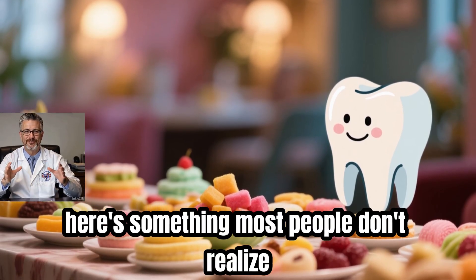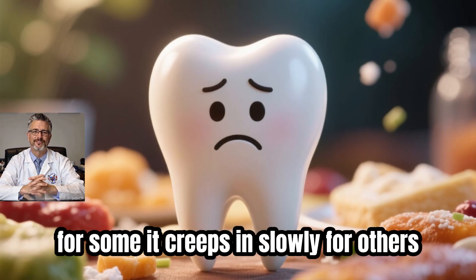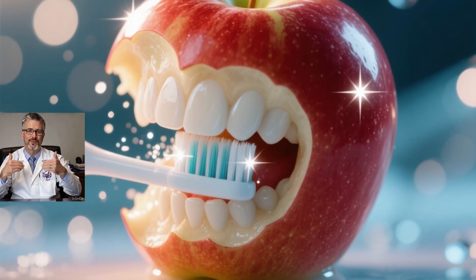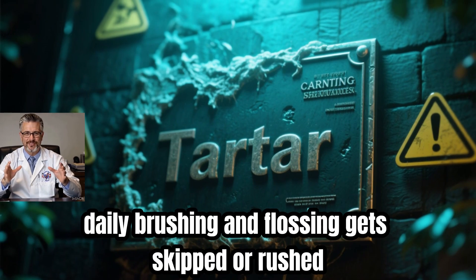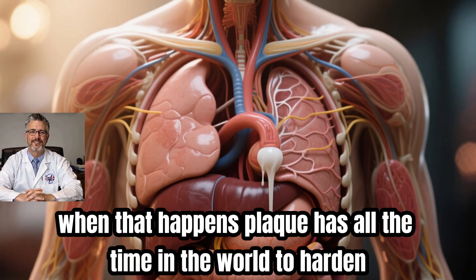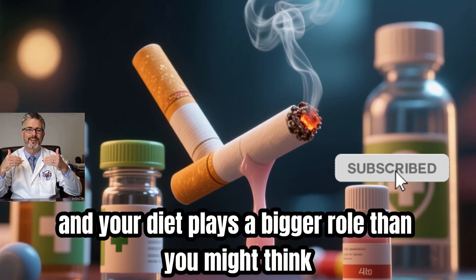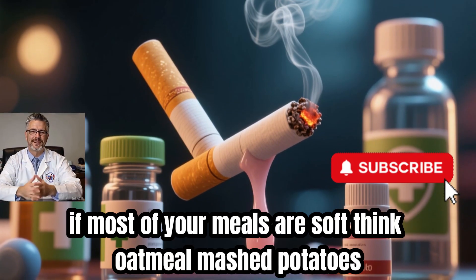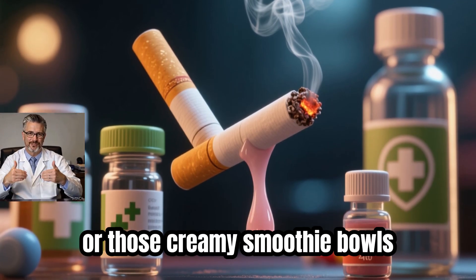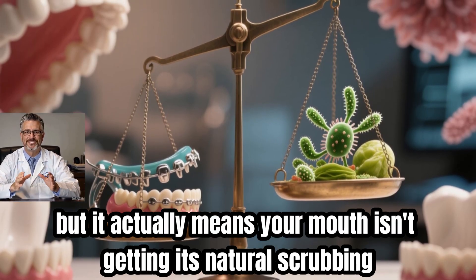Tartar doesn't grow at the same pace for everyone. For some it creeps in slowly, for others it builds up like it's in a hurry. The most common reason? Daily brushing and flossing get skipped or rushed, giving plaque all the time in the world to harden. Your diet plays a bigger role than you might think. If most of your meals are soft — think oatmeal, mashed potatoes, or creamy smoothie bowls — your mouth isn't getting its natural scrubbing.